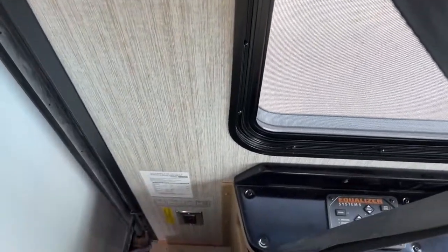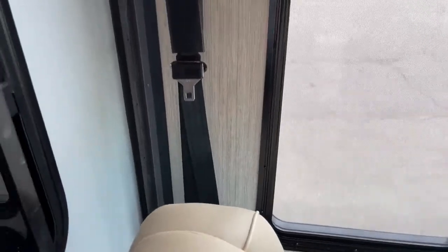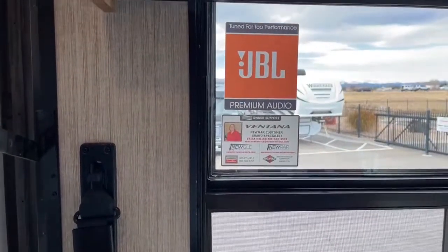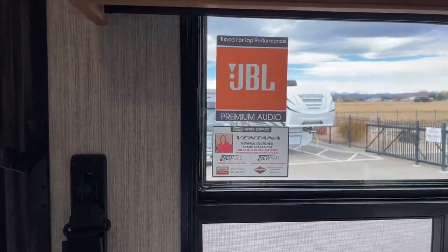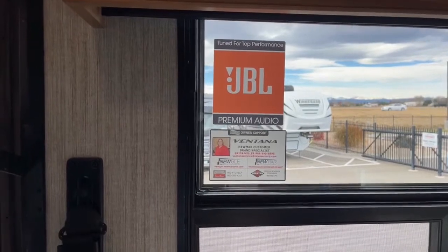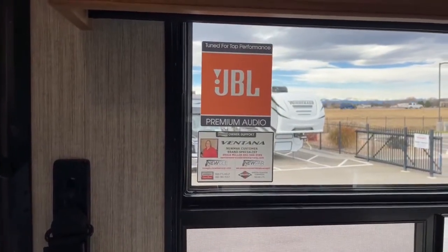Behind this seat there are another two 110 outlets, so if you've got a CPAP machine or anything you need to plug in while driving, you've got access there. This is the number one thing that separates Newmar from the rest of the pack. You see Erica Miller here — she's a Ventana brand representative.